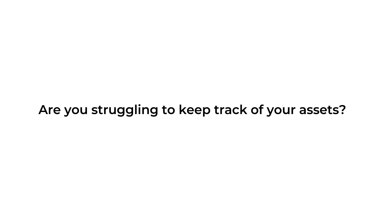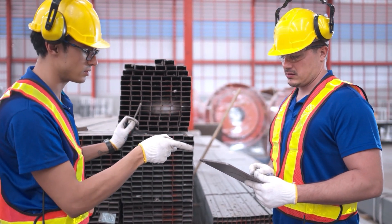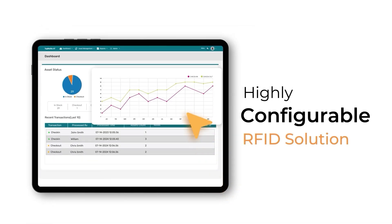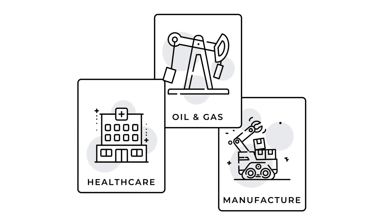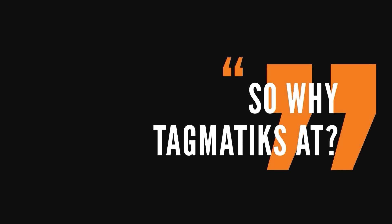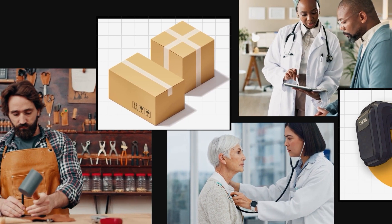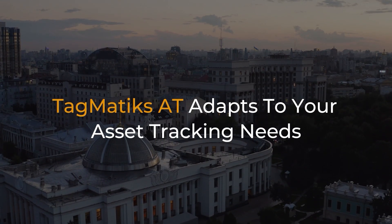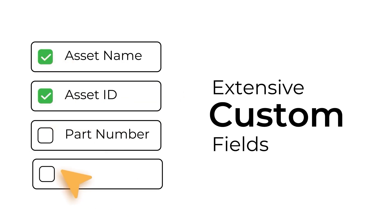Are you struggling to keep track of your assets? Wasting time on manual audits and cycle counts? Imagine a world where your assets are automatically tracked with pinpoint accuracy. Meet Tagmatics AT, the highly configurable RFID asset tracking solution designed to streamline asset management across industries like healthcare, manufacturing, oil and gas, and more. It's highly configurable — whether you're in healthcare, manufacturing, or government operations, Tagmatics AT adapts to your asset tracking needs. With extensive custom fields, you can set up a system that works for your organization.